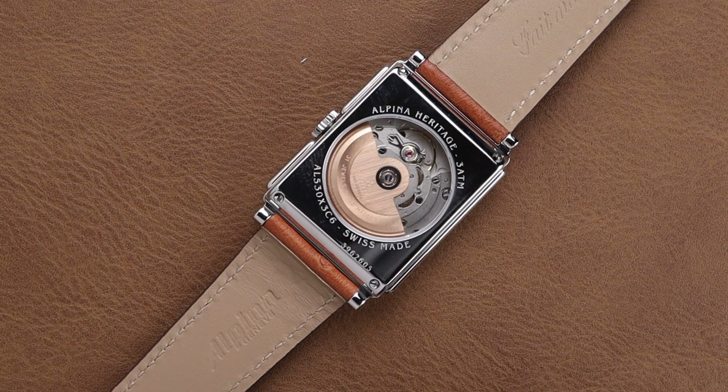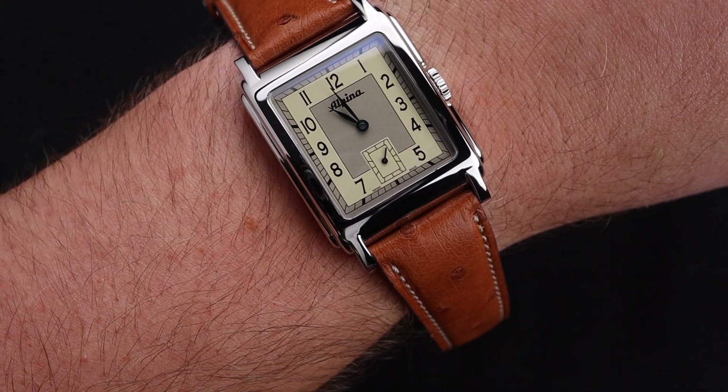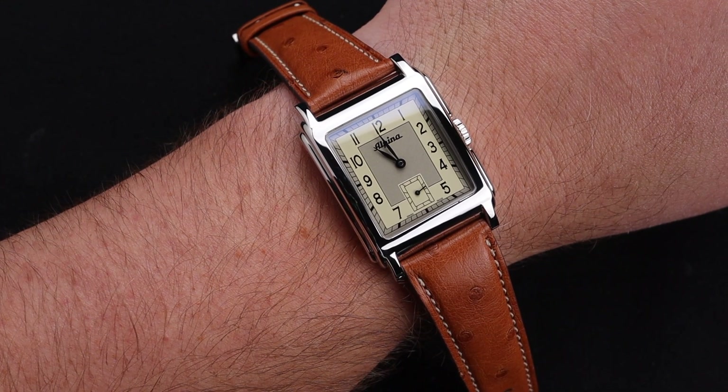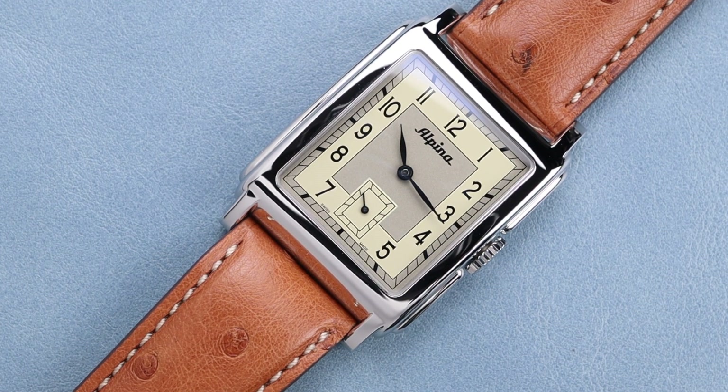Another hit from Alpina. Overall, I find the wearing experience for this wristwatch to be quite enjoyable. The strap is a little bit too short for my 8-inch wrist, but most people shouldn't have that same problem. The square shape, with a nice curvature on it, feels very comfortable against the wrist and should make its wearer very happy.